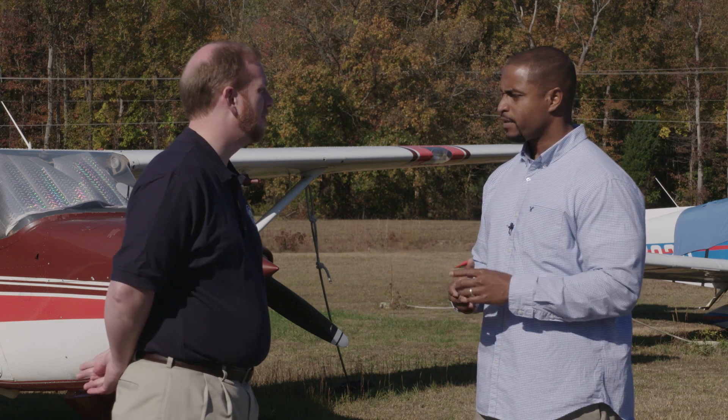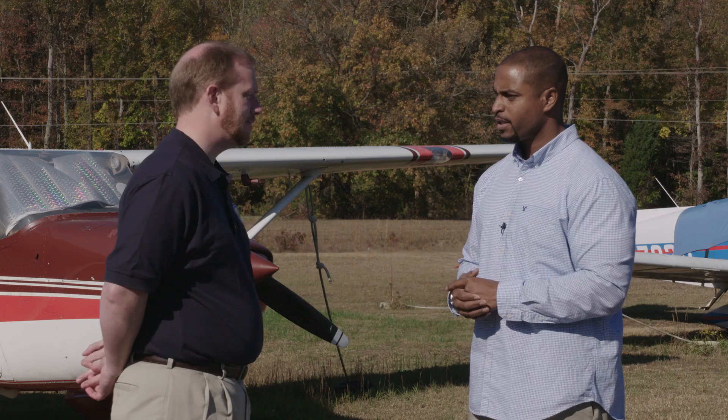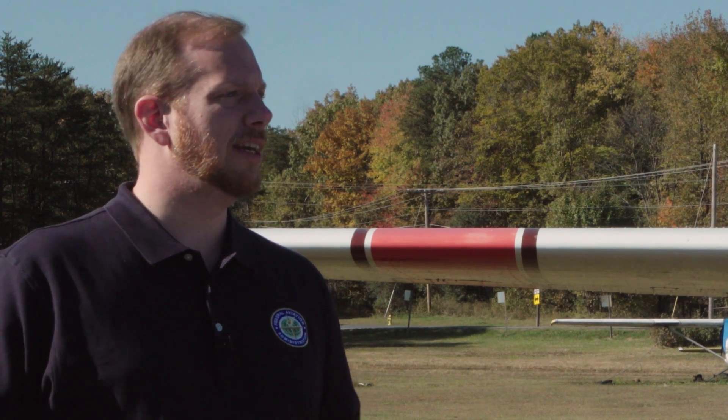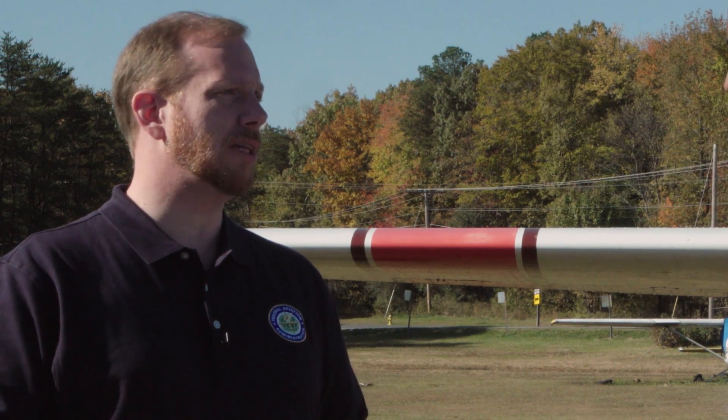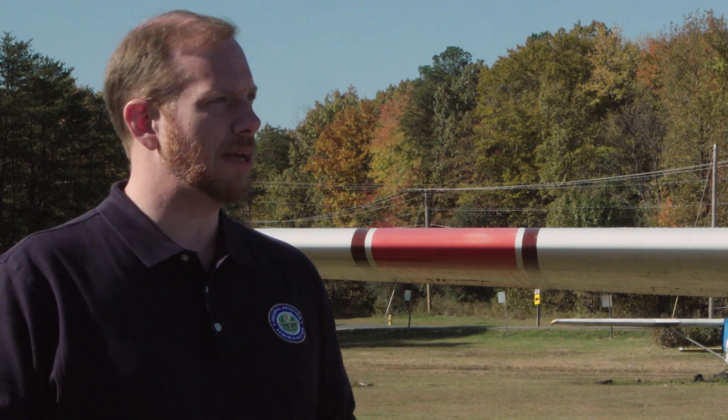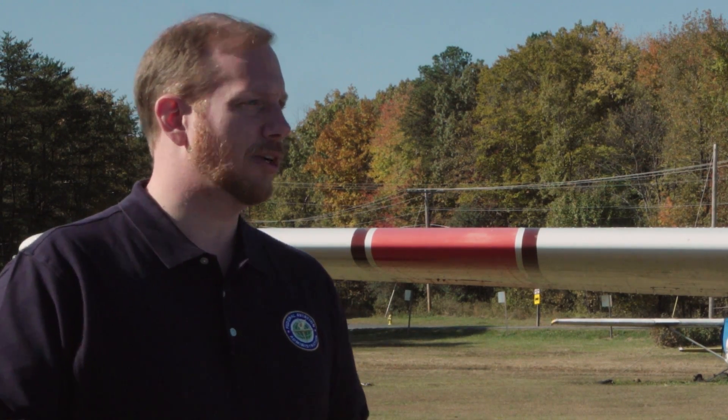Is there specific equipment that I have to have to receive that data into the cockpit? For the traffic information, you can get that on either link, but you do need to be equipped with ADS-B OUT in order to make sure you have the complete picture. For the weather information, for FIS-B, you can only get that if you have UAT equipment.